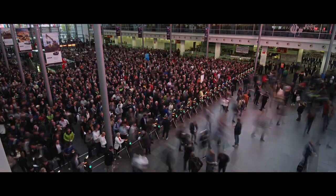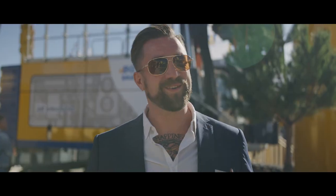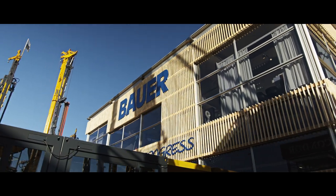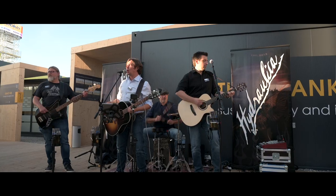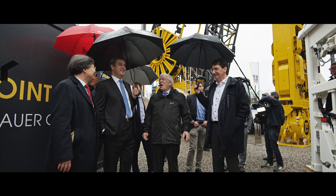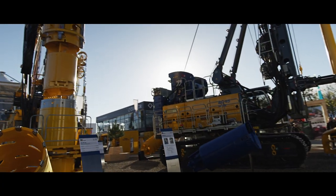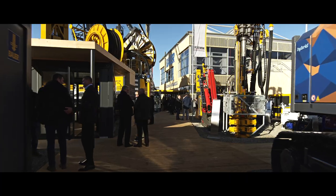The Bauma 2022 opened its gates, and we welcomed our guests and friends from all over the world to Bauer City. Our carbon-neutral certified stand invited visitors to discover something exciting at every turn, or simply to stroll through the alleys and enjoy the atmosphere.